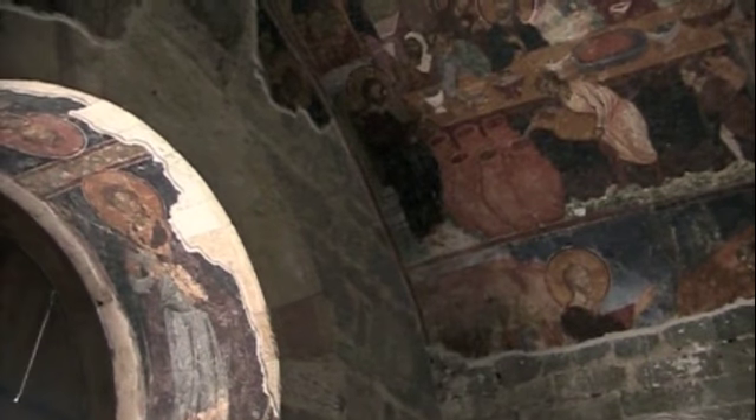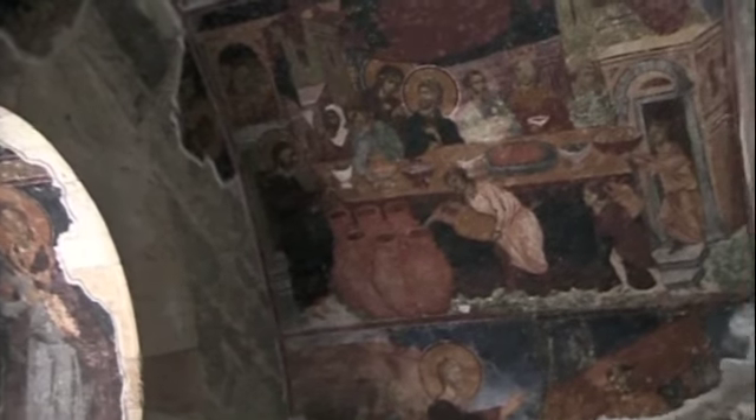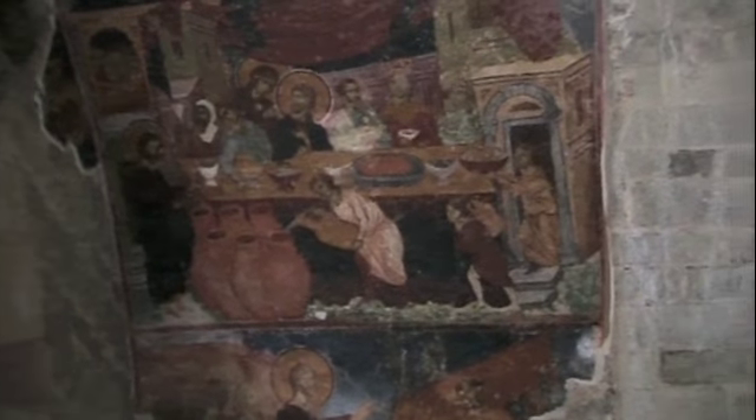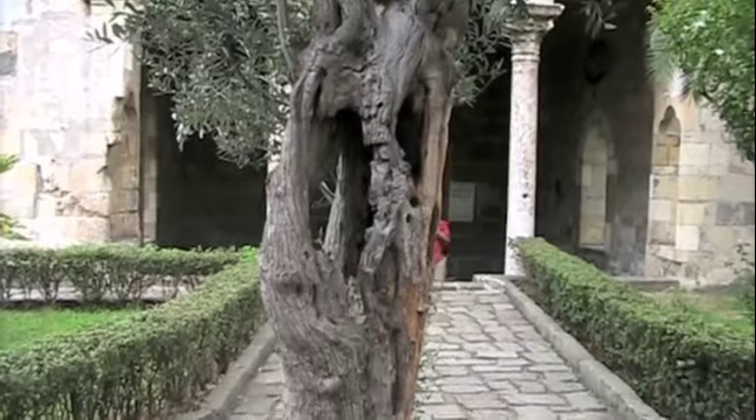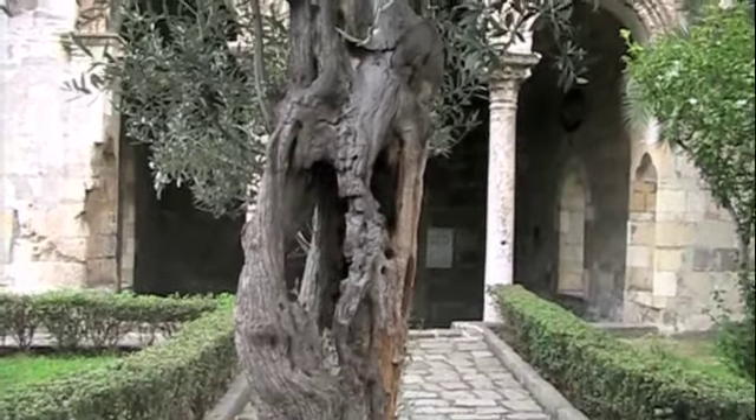Hagia Sophia was first a church and then became a mosque. When it became a mosque, all the frescoes were covered over, and of course they have been restored. It's great that they tell you about everything: the crucifixion, St. John's descent into hell, and a very old olive tree right in the center.